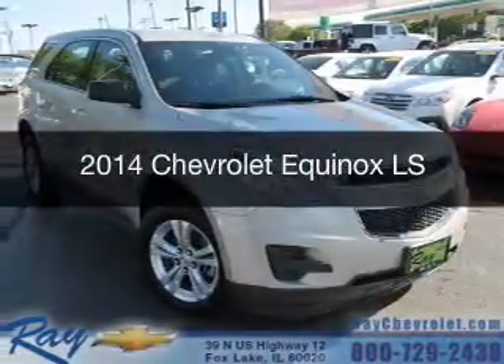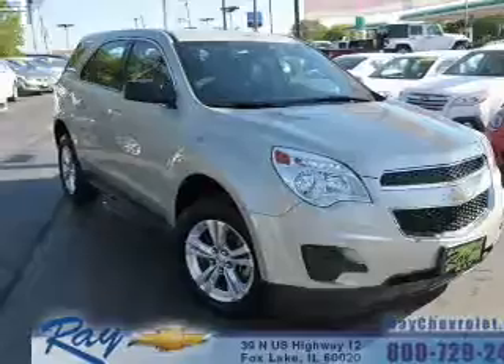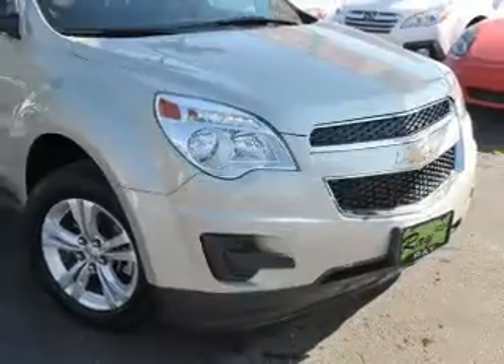This is a used 2014 Chevrolet Equinox. It's powered by front-wheel drive, a 2.4-liter four-cylinder engine, and a six-speed automatic transmission.